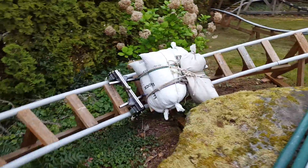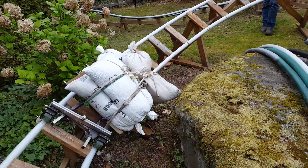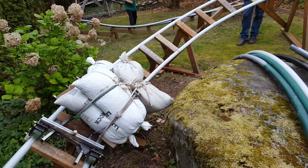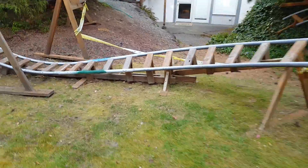So when it gets a high center of mass on it, it gets too tippy, and the friction goes up, so it doesn't make it over the top there. But I didn't hear anything — I don't think there's any track damage.